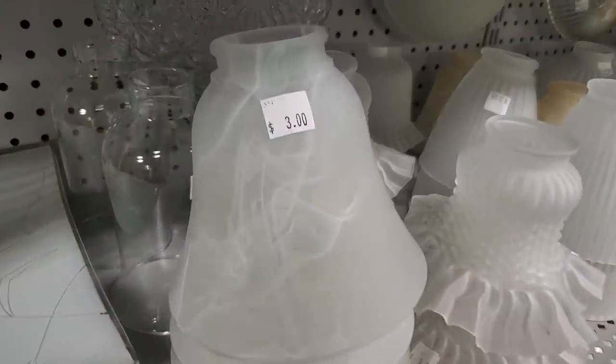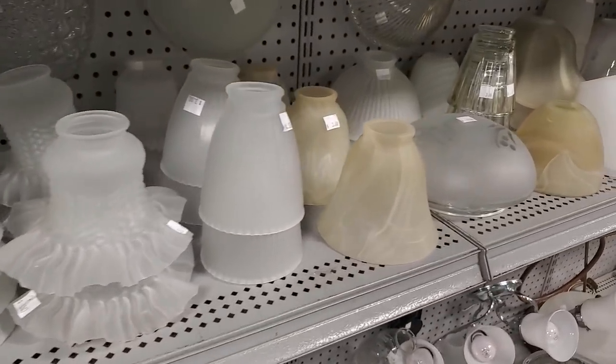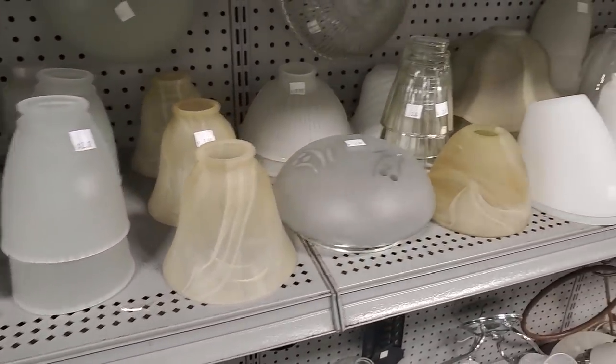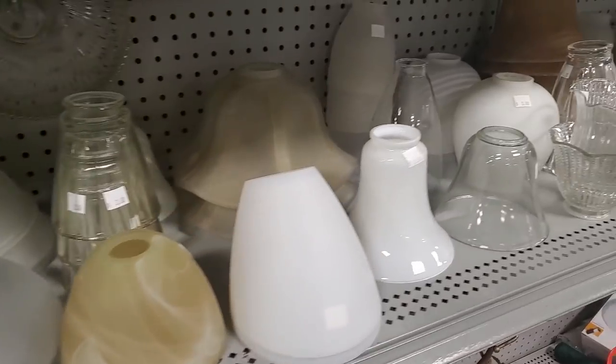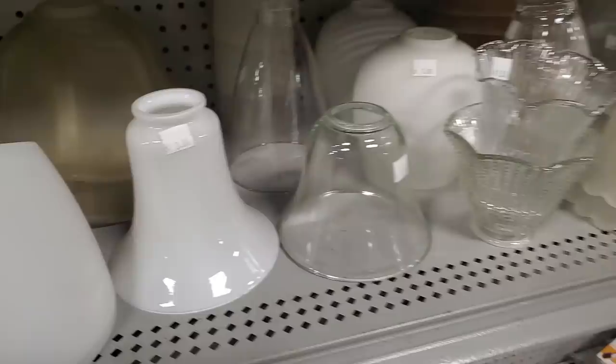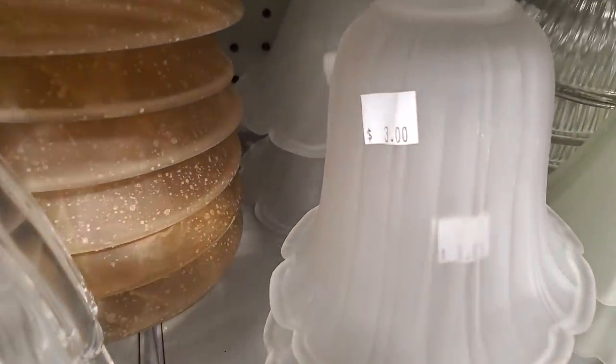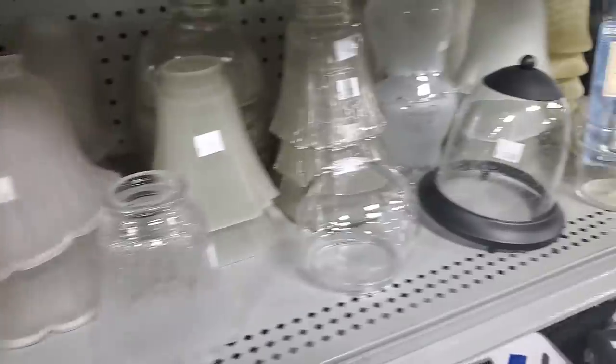They had the little glass globes that go on the lights — different sizes, different prices, between about $2 and $4 a piece. Change out your glass globes on your bathroom lights and you're going to have a whole new bathroom.